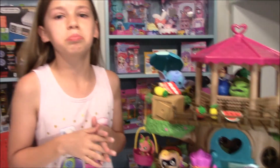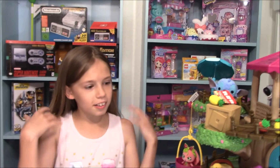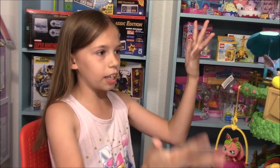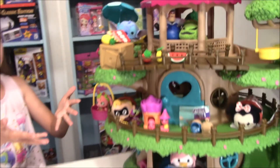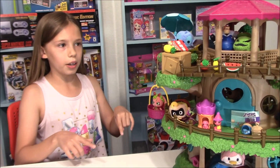Well, those are all the toys! So I hope you guys enjoyed this video. Please like and subscribe and comment down below if you like me having this blind bag tree house and if you want more, because I will be doing a lot more. I'll see you guys later, bye!